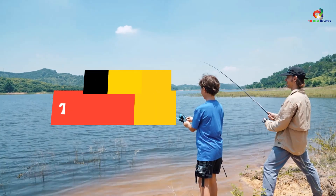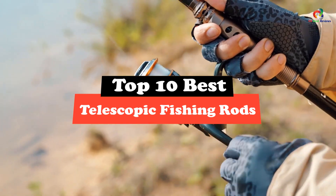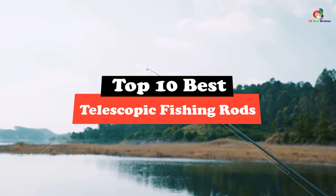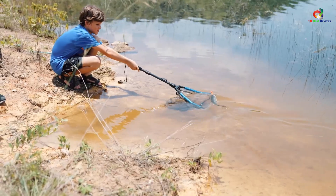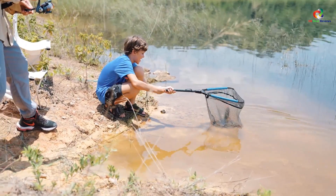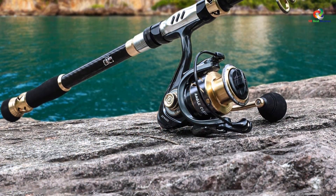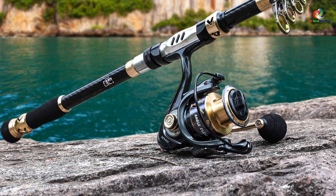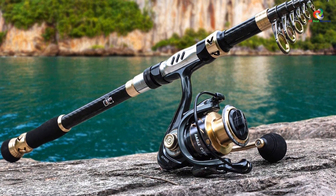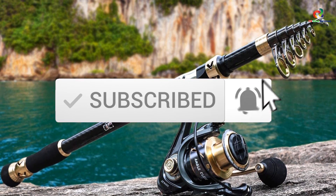Hey guys, in this video we're going to be checking out the top 10 best telescopic fishing rods. Through extensive research and testing, I've put together a list of options that will meet the needs of different types of buyers — whether it's price, performance, or particular use, we've got you covered. For more information on the products, I've included links in the description box down below, which are updated for the best prices. Like the video, comment, and don't forget to subscribe. Now let's get started.